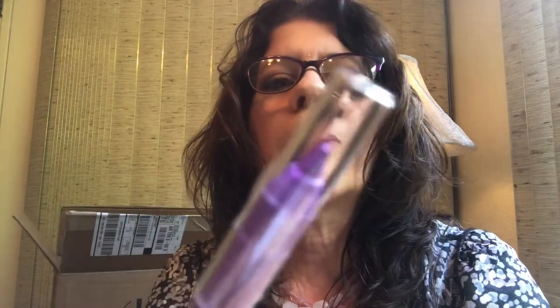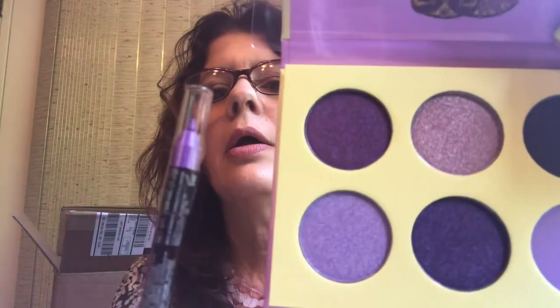As a Diamond member, I also got a free nine-piece gift with a $25 purchase. The first item in the gift bag was an LA Girl Shockwave Eyeliner in the shade Vivid — a really pretty purple that's going to go perfect with the Juvia's Place palette. I love LA Girl. That's a really cool eyeliner, very fun for summer.